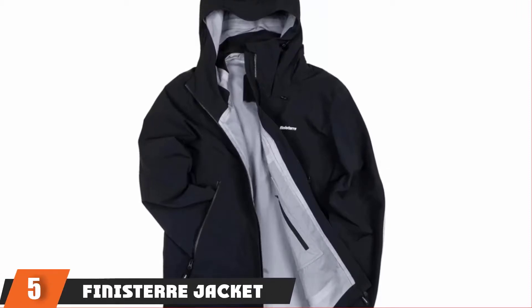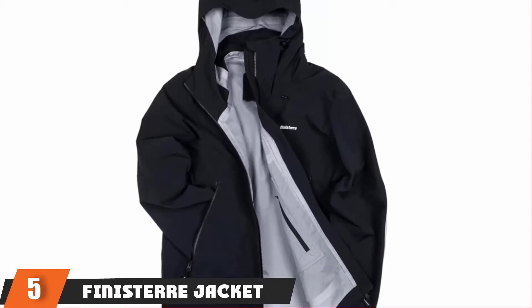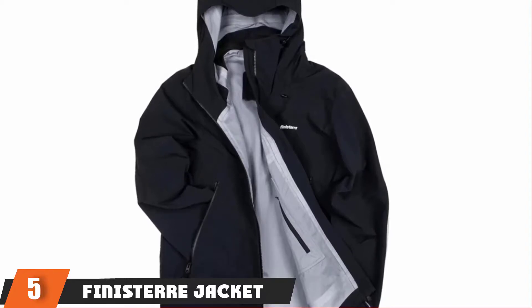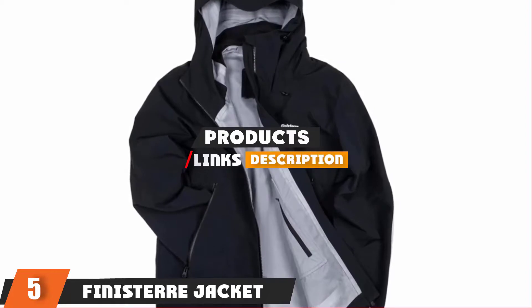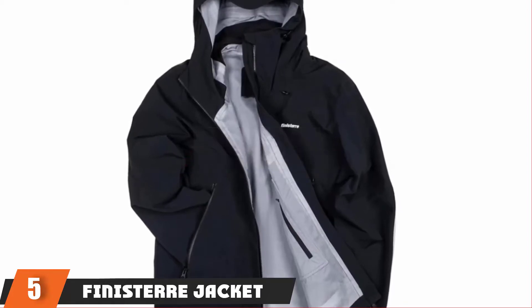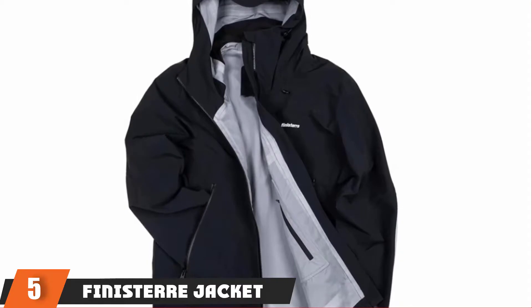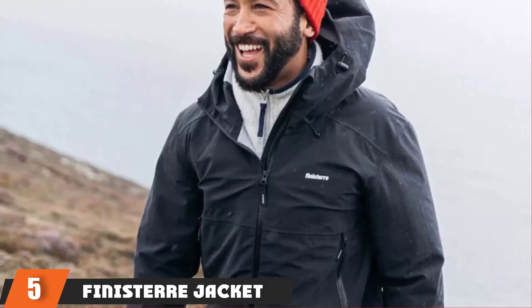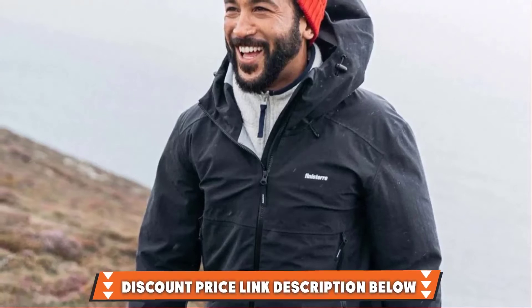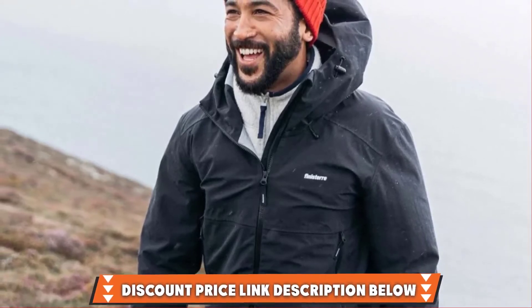Finally, at number 5: the Paramo Alta 3 Waterproof Jacket. There are more high-spec and specialized options on the list, but the Paramo Alta 3 is a great all-rounder that will work just as well for a rainy day on the mountain as a drizzly walk through the park. One of the highlights is the wired peak hood, which crucially gives you ultimate visibility in wet and windy conditions.